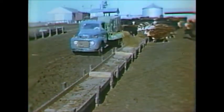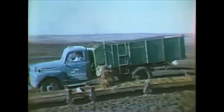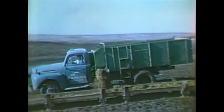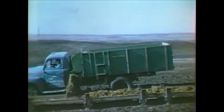Many farmers will prefer to mount the Chuck Wagon on a truck, as this owner has done. He is unloading grass silage in the winter. You'll appreciate this speed and ease of feeding your livestock.